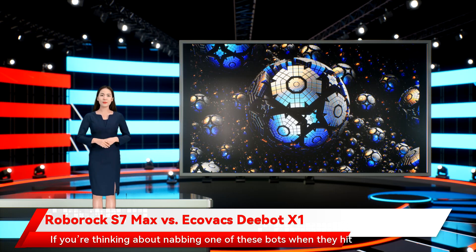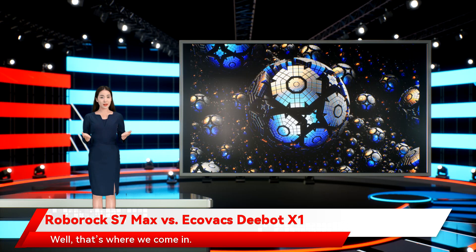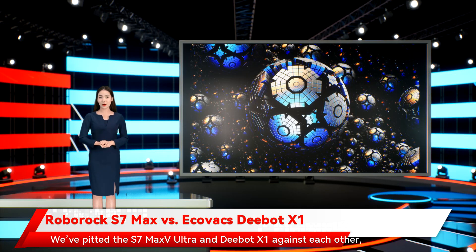If you're thinking about nabbing one of these bots when they hit shelves, you may be wondering which of the two is best for you and your home. Well, that's where we come in. We've pitted the S7 Max V Ultra and D-Bot X1 against each other, weighing in on criteria like suction power, battery life, and price to help you decide which vac you'll be taking home.